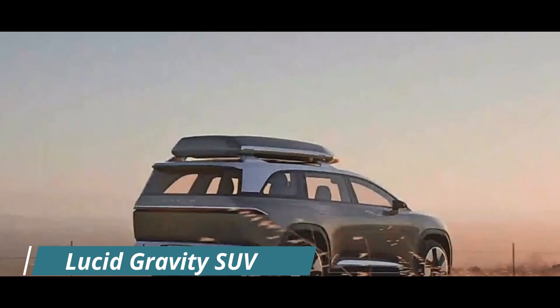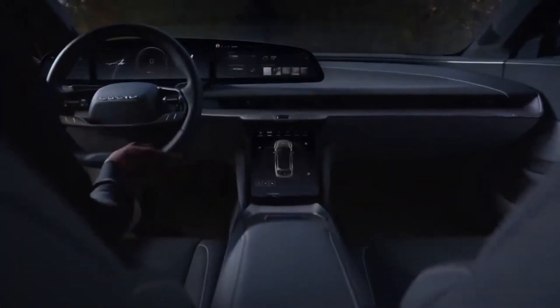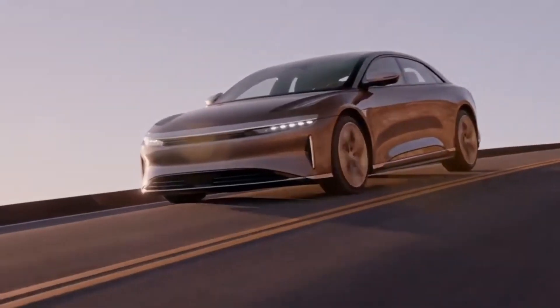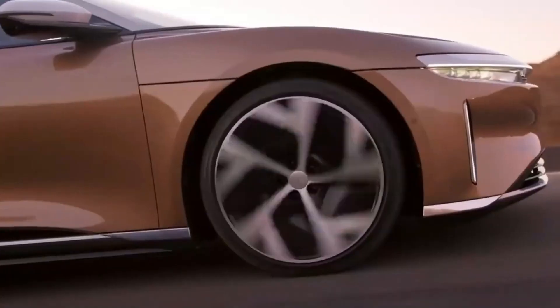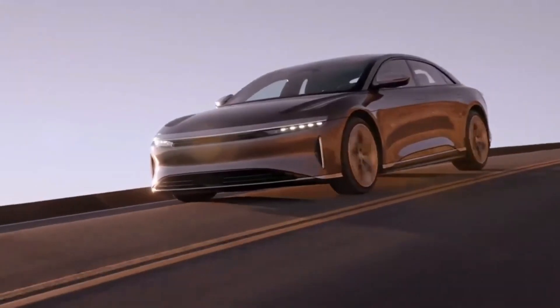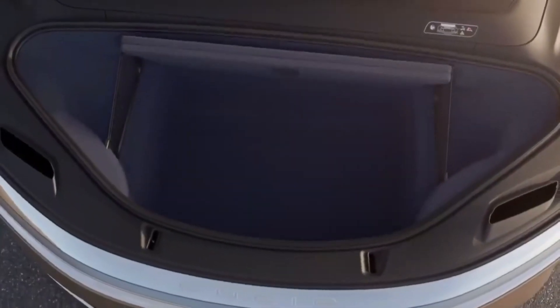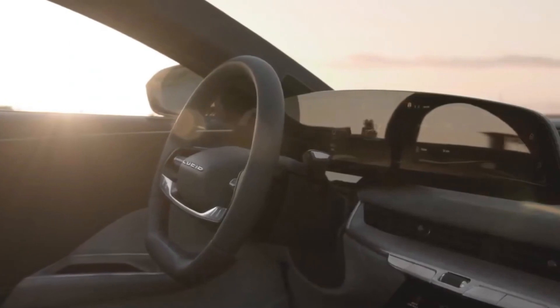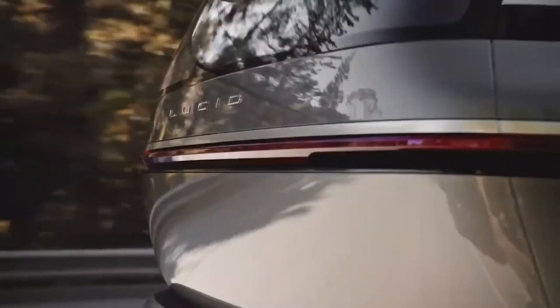Lucid Gravity SUV. If Gravity's mechanical foundations are similar to those of the Air Sedan, we may expect dual electric motors with up to 1,080 horsepower and standard all-wheel drive. The most powerful variants, like the Air, will most likely be most expensive, with lower-end Gravity trims having lower horsepower ratings. The Air's adjustable air suspension is expected to be retained as a standard feature.